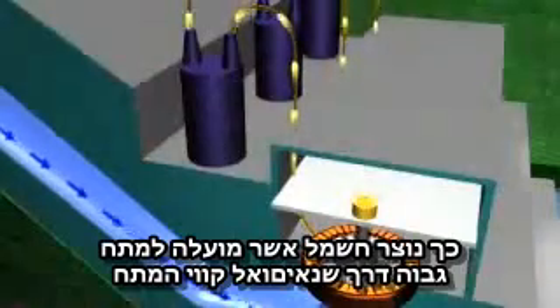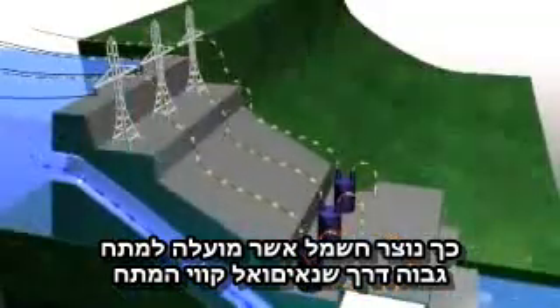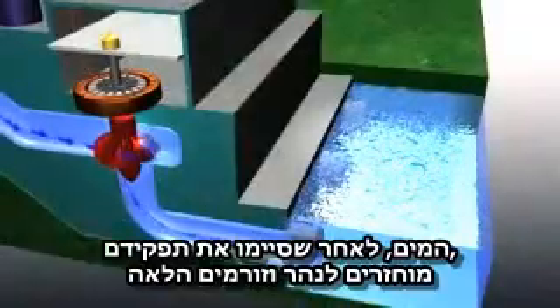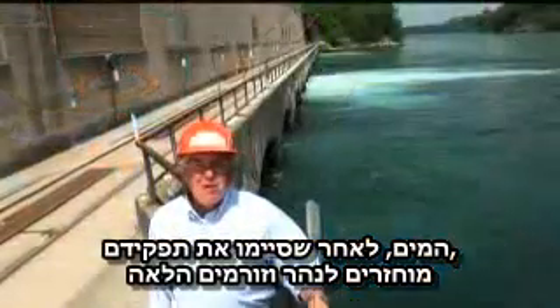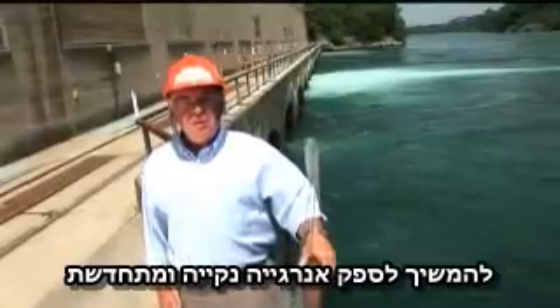This produces electricity that can be stepped up in voltage through the station transformers and sent across transmission lines. The falling water, having served its purpose, exits the generating station to the tailrace, where it rejoins the main stream of the river to continue the cycle of creating clean, renewable energy for Ontario.